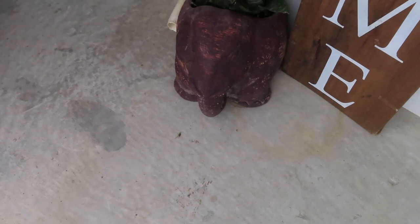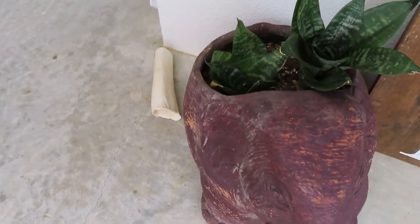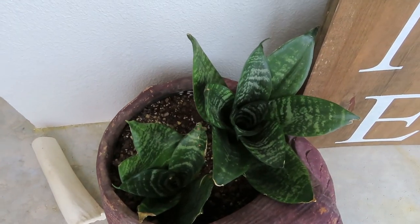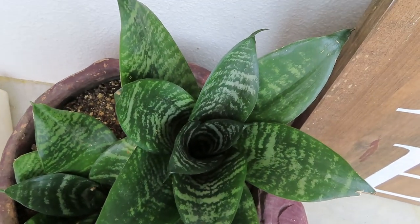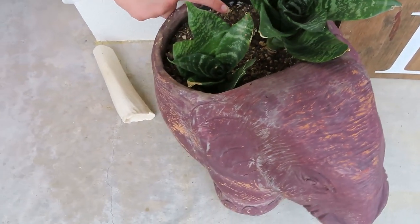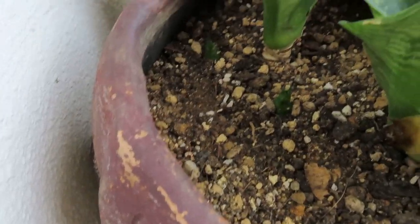This is my favorite pot in the whole world. This is a bird's nest snake plant, also known as a Hahnii Sansevieria. I have some babies coming in here in the back — there's two babies, one right here and one right here — and I'm really excited about that.